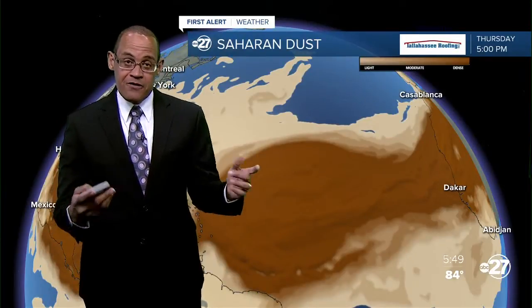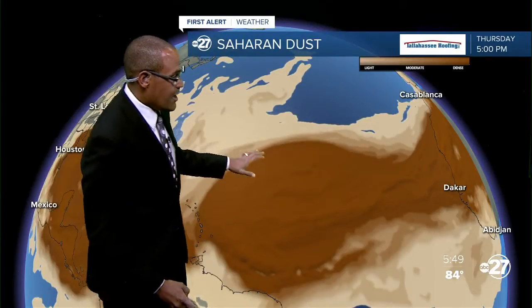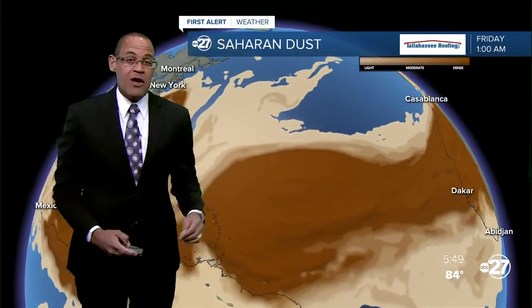We've been talking often about that Saharan air layer that contains dry air and some airborne dust, and there's another big batch that's over the waters of the Gulf of Mexico.